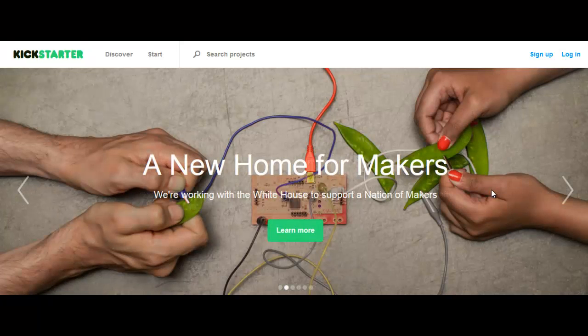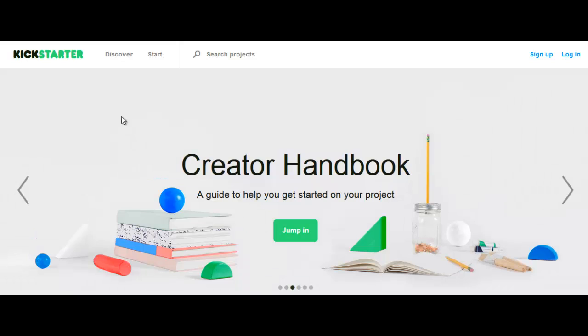Hello, this is Matthew Tayman and I'm so excited to bring you another exciting course. In this course I'm going to teach you how to create a website like Kickstarter where people can create an account and raise capital for their projects.